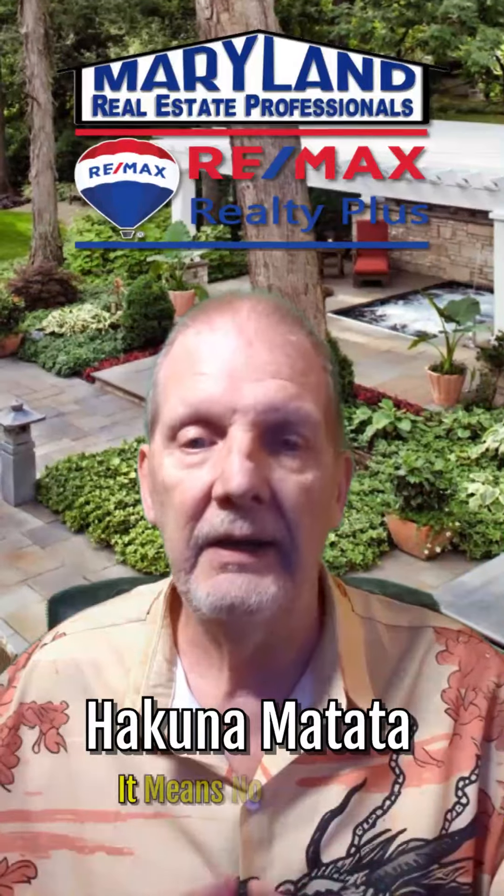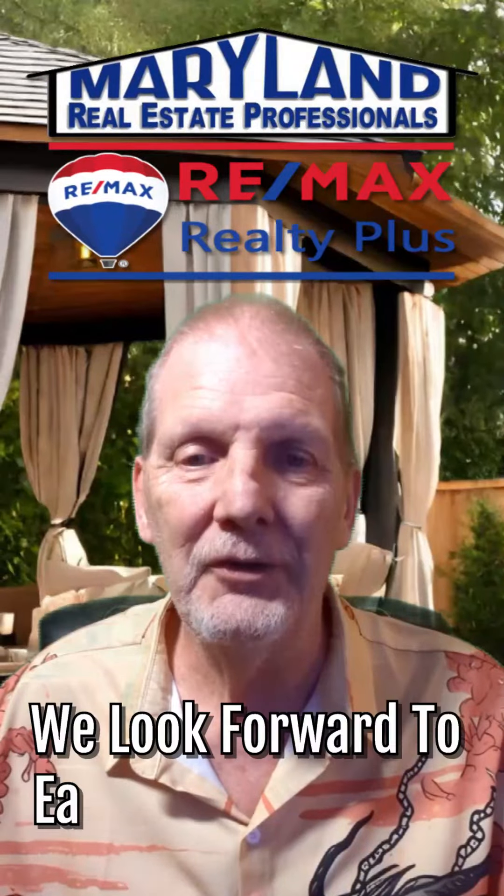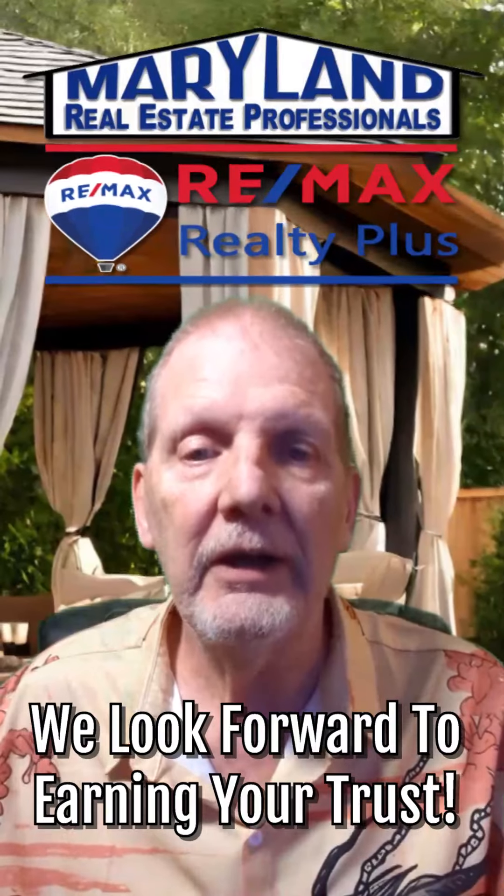Hakuna Matata — it means no worries for your real estate days. Hundreds of Maryland home buyers and home sellers have trusted myself and the Maryland Real Estate Professionals team with their most valuable negotiations — their homes. I look forward to earning your trust as well, and I look forward to talking to you soon.